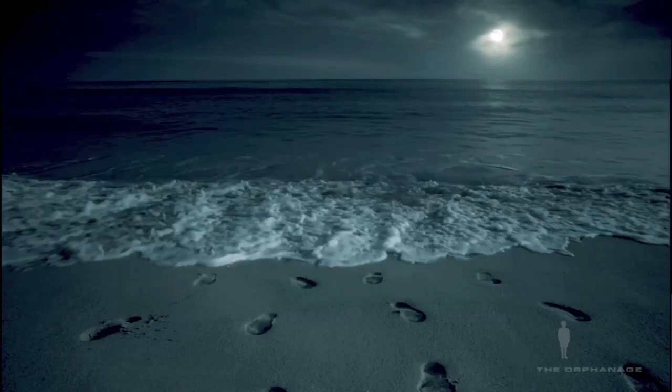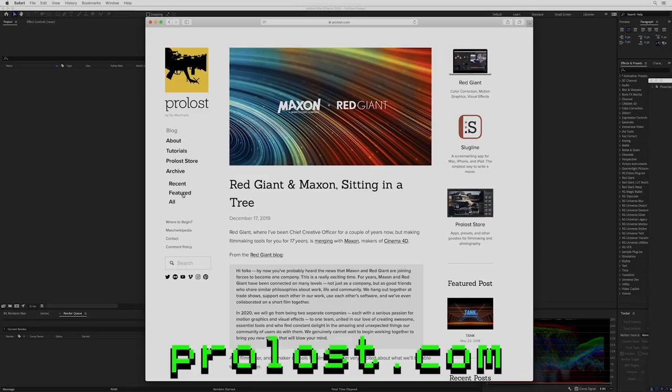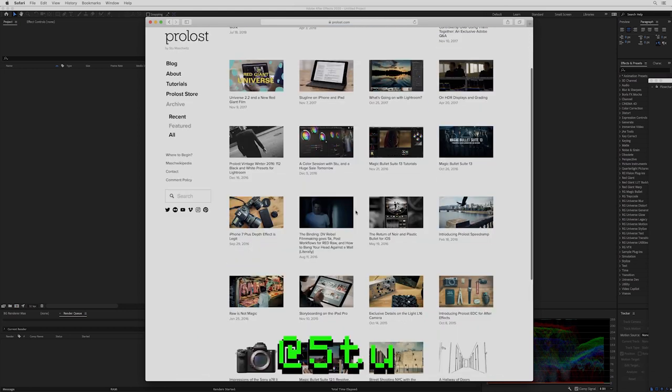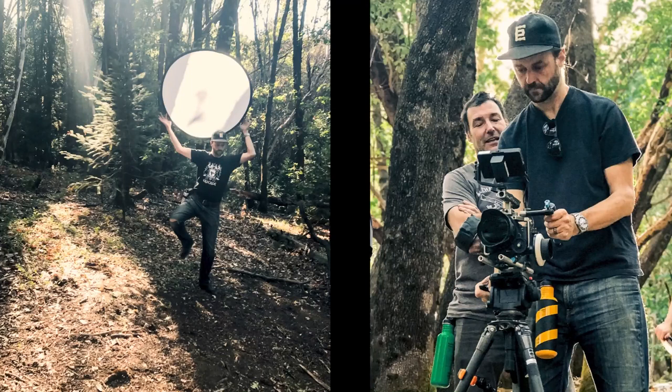At The Orphanage we worked on a bunch of great movies and kept going with the filmmaking side — that's where I started doing a lot of commercial directing. I wrote a book called the DV Rebel's Guide about indie action filmmaking, and that was also where I created Magic Bullet, which started as a frame rate conversion tool for video and turned into a flagship color correction tool. If you know me at all online, you know I've got a blog at ProLost.com and I'm pretty vocal on Twitter.